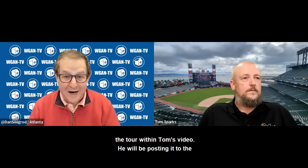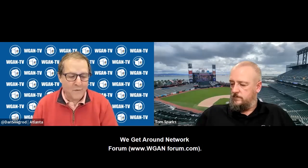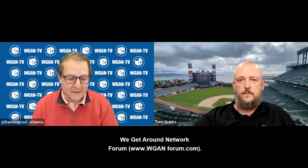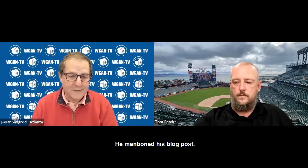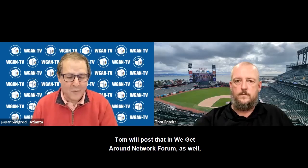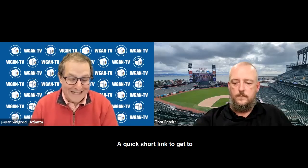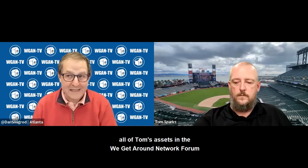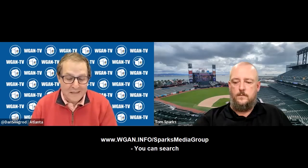The tour within Tom's video — he will be posting it to the We Get Around Network Forum at wganforum.com. He mentioned his blog post; he'll post that in the We Get Around Network Forum as well, really just as soon as we finish up today. A quick short link to get to all of Tom's assets in the We Get Around Network Forum, all the content that he publishes: wgan.info/Sparks Media Group.